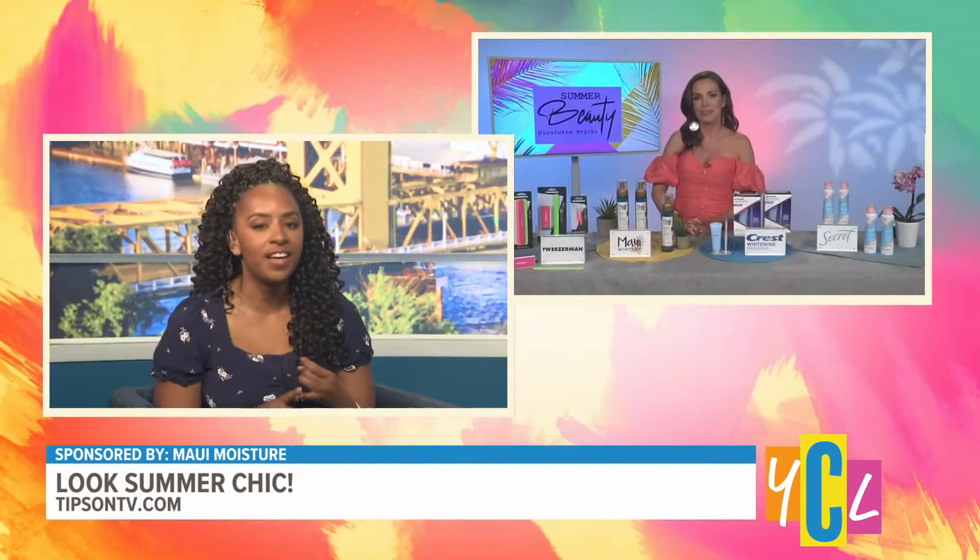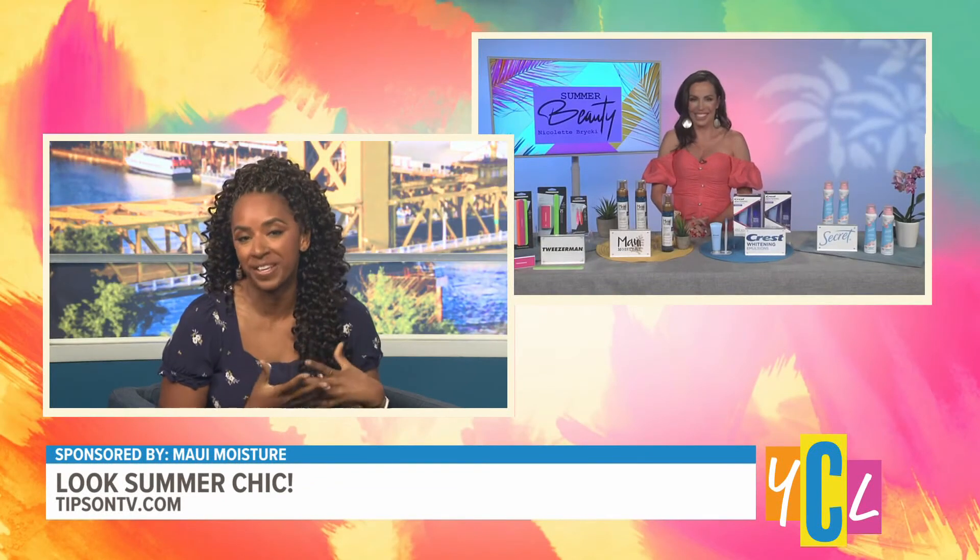Great ingredients like 100% aloe vera, light guava oil, creamy coconut milk, and mango butter. You said coconut and guava — I can only imagine how good your hair will smell using those products!